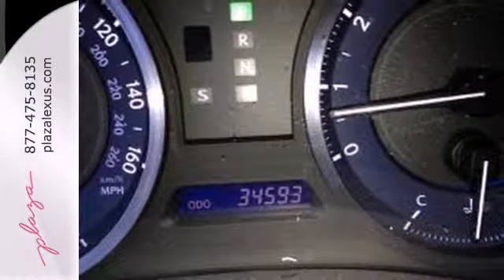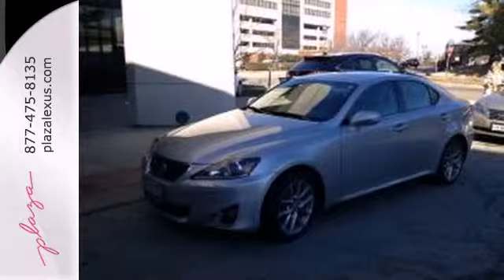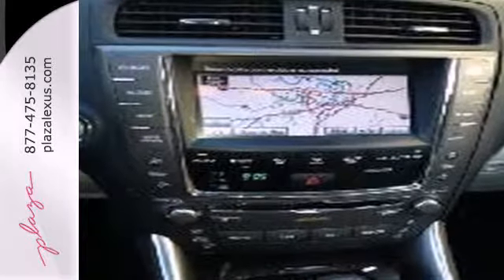This world-class IS350 has style in spades with curving character lines, a perfectly proportioned form, and an athletic chassis. You need to see it for yourself. Come on in today and take it for a test drive.